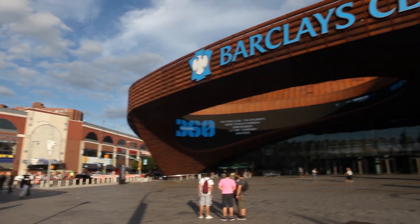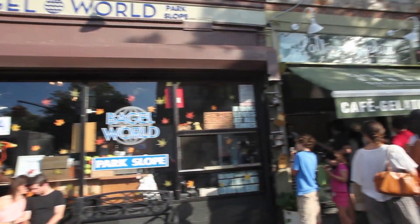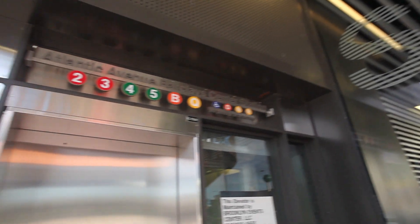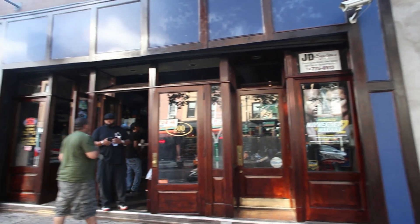Situated just a few blocks from the Barclays Centre and Prospect Park, in the heart of Restaurant Row, with close proximity to the B, D, G, F, N, Q and R trains, everything that you will ever need is at your fingertips.